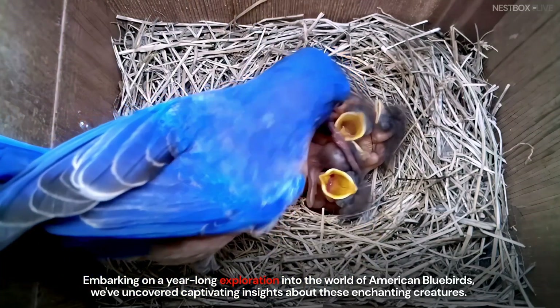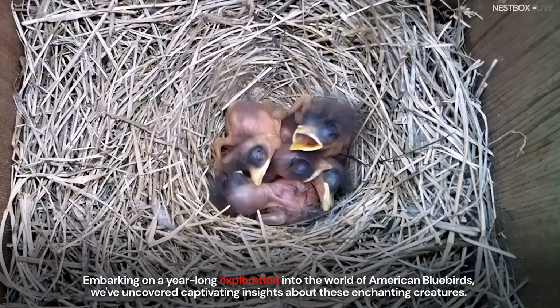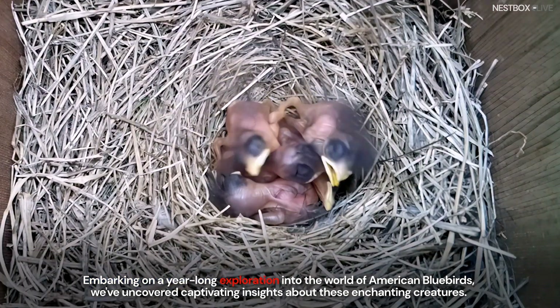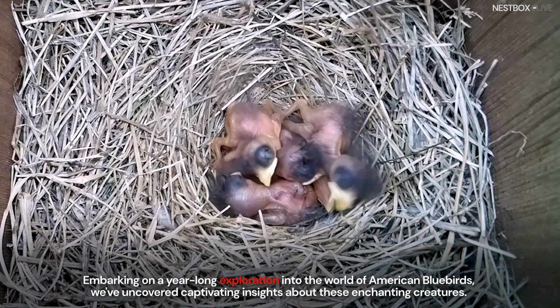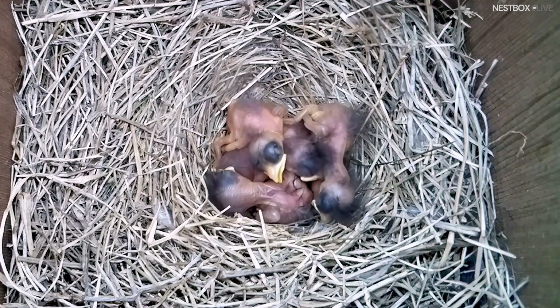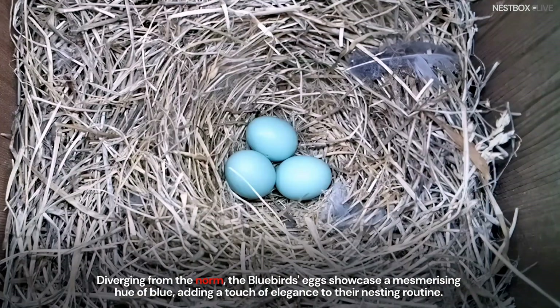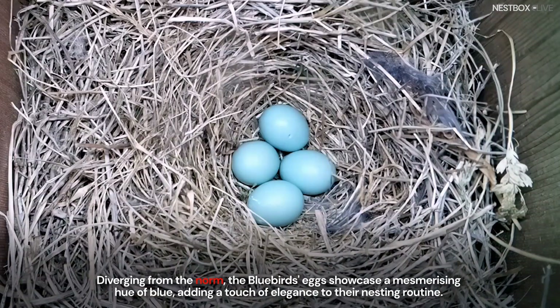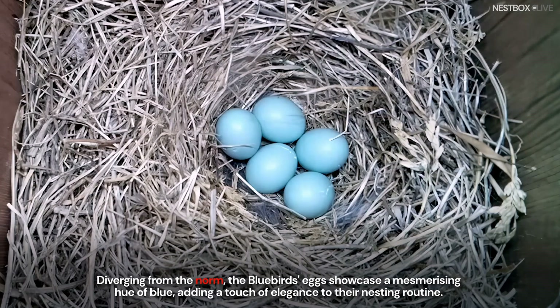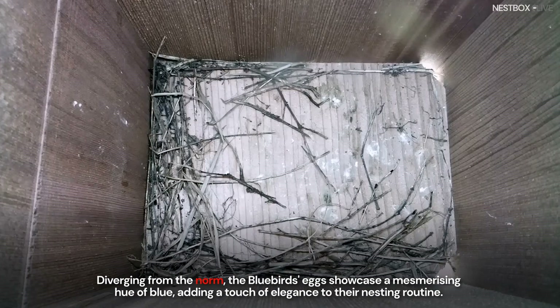Embarking on a year-long exploration into the world of American bluebirds, we've uncovered captivating insights about these enchanting creatures. Diverging from the norm, the bluebird's eggs showcase a mesmerizing hue of blue, adding a touch of elegance to their nesting routine.